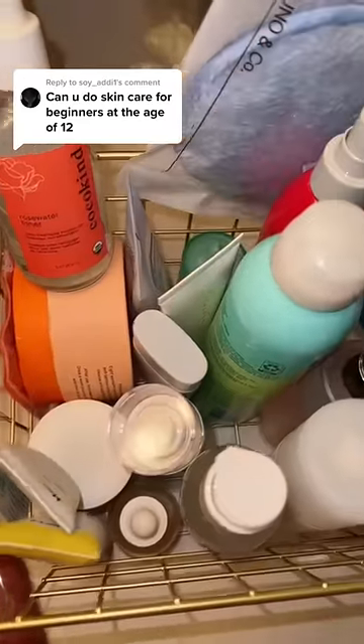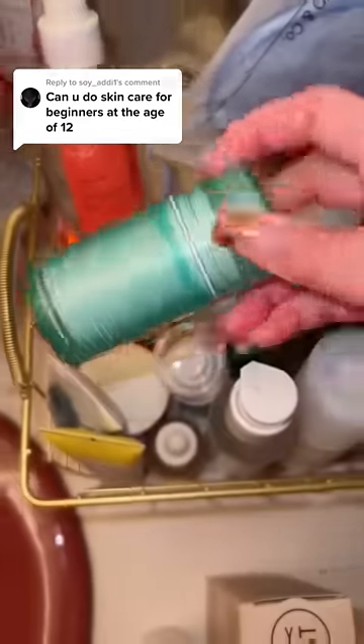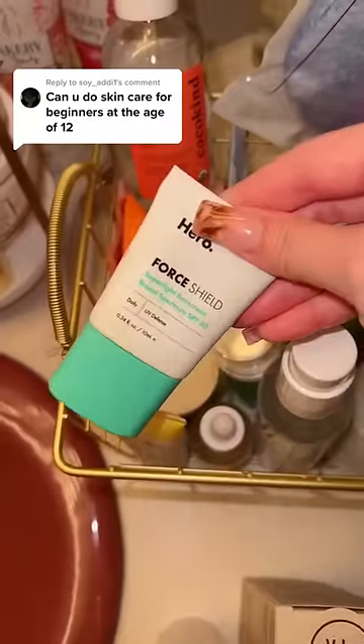The second step is gonna be a good serum. This one you can just get it from Target. It's from Hero Cosmetics, and it's a serum stick — I'm gonna show you how to use it later. I also have their SPF, and I'm gonna get that.